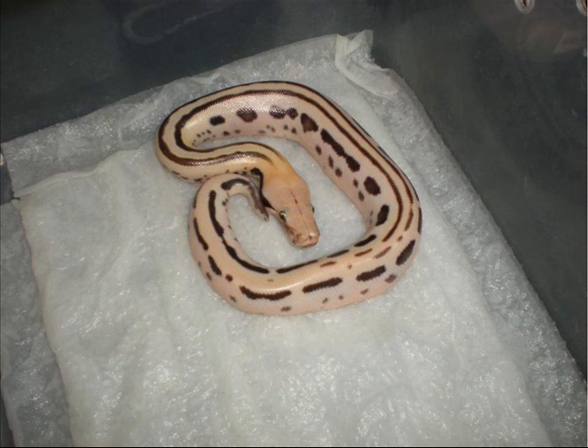So you breed ball pythons too. Why don't you give us some of the cool projects you've got going on? Oh, ball pythons — I love ball pythons. I'm very behind on them. It's not my main focus, it never really was, but I do find them fun. I only have room for about 25 to 30 females, and right now I don't even have that all grown up.